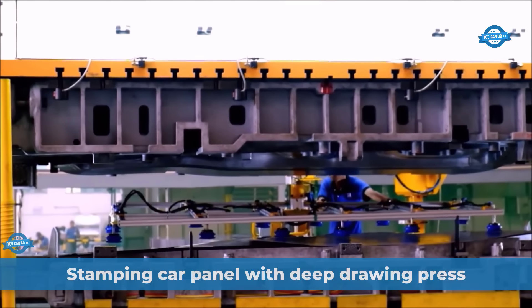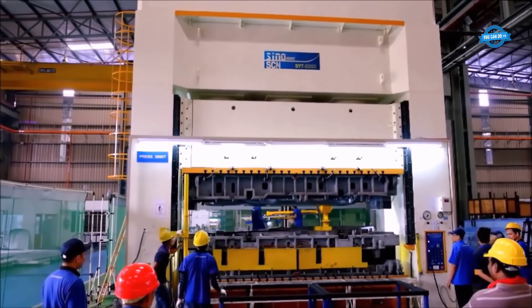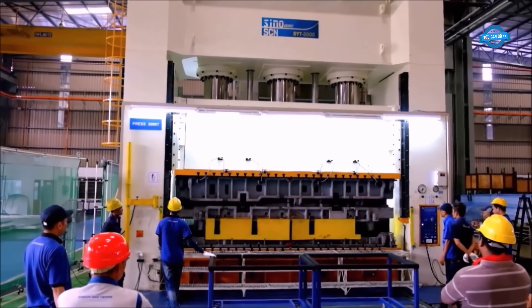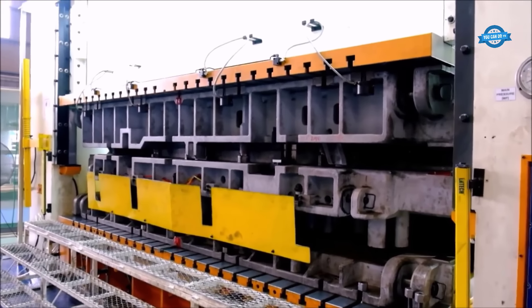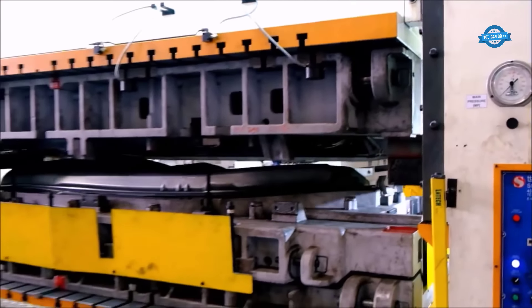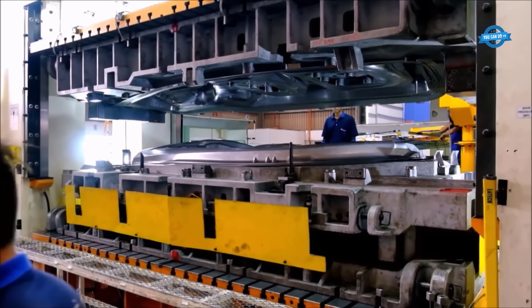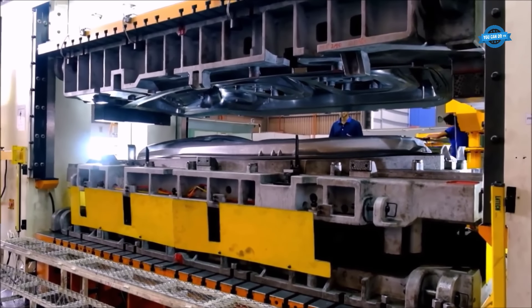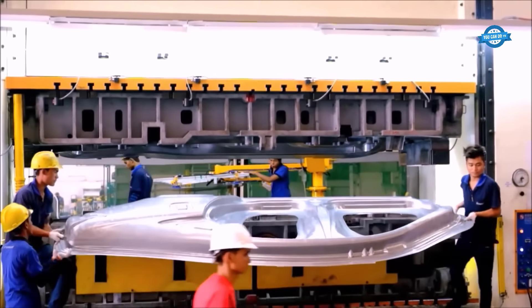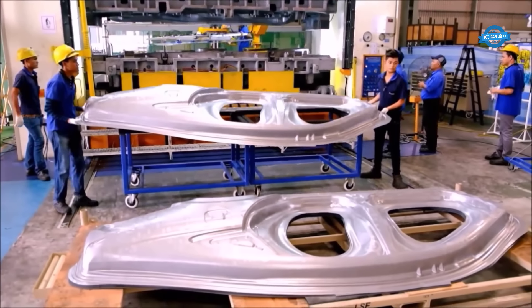SCN Machinery, based in Taiwan, specializes in the manufacturing of high-quality hydraulic presses for the automotive industry. Their car body panel press, boasting an impressive 2,000-ton capacity, is specifically designed for stamping car panels through deep drawing techniques — a metalworking process that transforms flat sheet metal into complex three-dimensional shapes. In the automotive industry, deep drawing presses produce panels such as doors, fenders, hoods, and roofs with high structural integrity, dimensional accuracy, and surface finish.